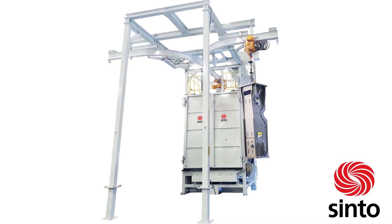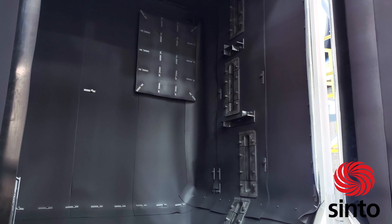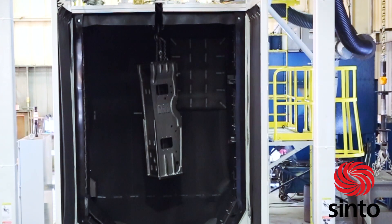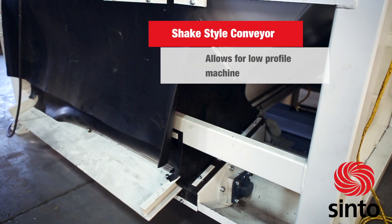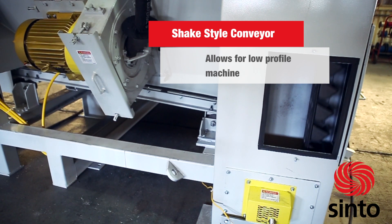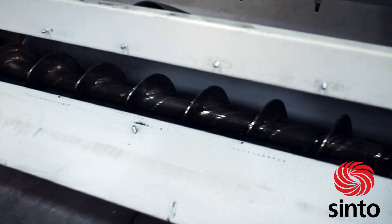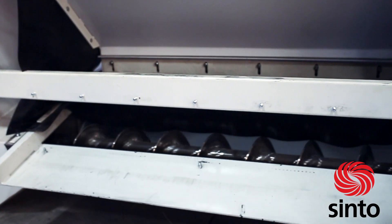This door automatically shuts to keep shot in and eliminates the need for a bristle seal. Once the hook is fully enclosed in the machine, the blast cycle starts. The configuration of the blast cabinet and the number of blast wheels depends on the size and shape of the workpiece. The shaker-style conveyor at the bottom of the cabinet allows for a low-profile machine. The shaker conveyor transfers the media to a bucket elevator which moves the media to an air wash system to remove abrasive fines and dust.